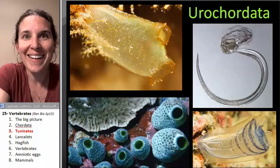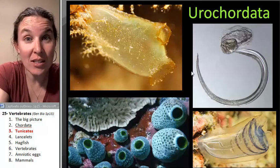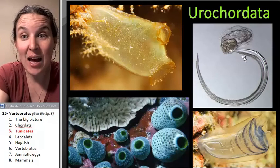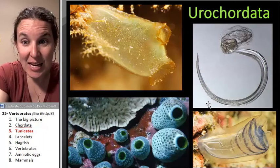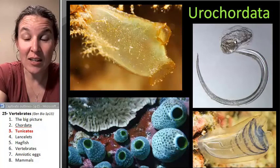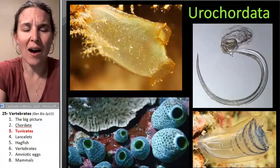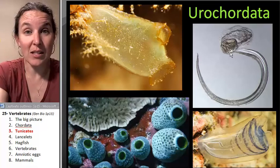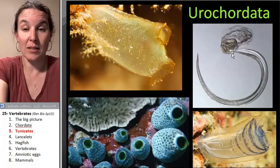But look — this is what the larva of a tunicate looks like. At some stage in its development it has a post-anal tail. Here's its tail. Inside this tail it has a notochord, and it has little pharyngeal gill slits up here in its head. So this thing is actually very closely related to you, and we can tell that by its life cycle.